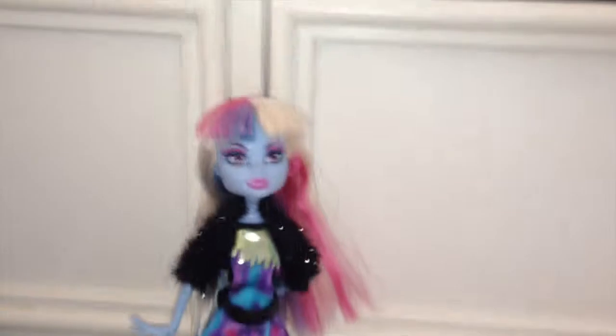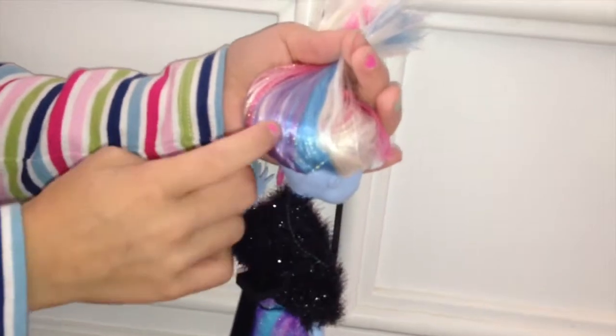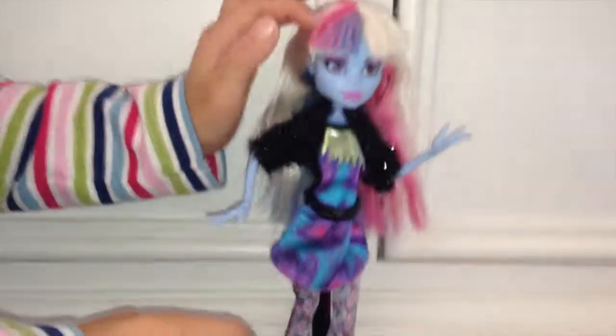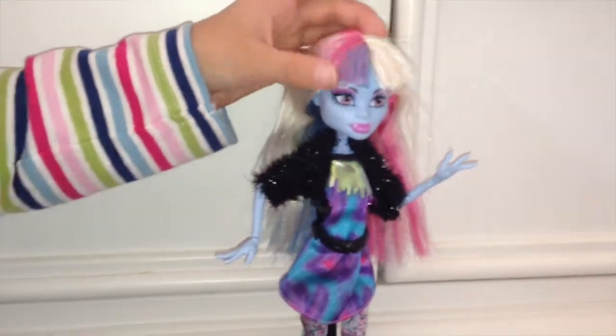So let's move on to the doll. I'm going to start with her hair. If you just lift her hair up you can see all different colors. She has white, blue, purple, like sparkly, and pink. And her bangs have white right here and a little bit of sparkle. And purple and pink right here with sparkle too.